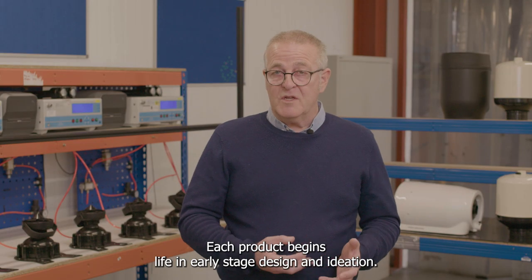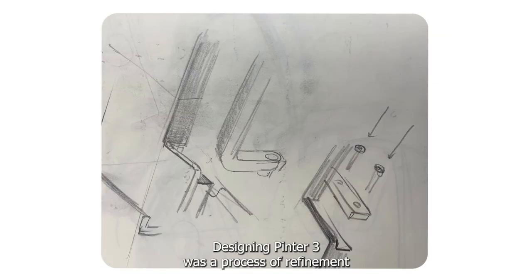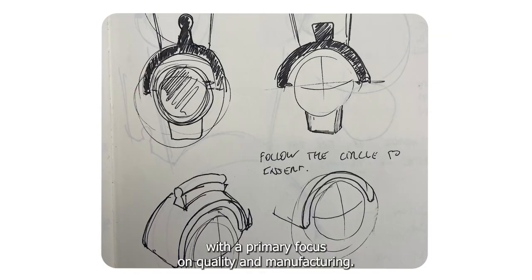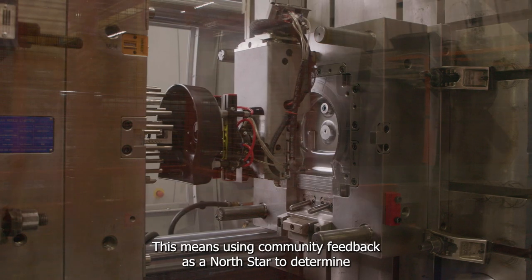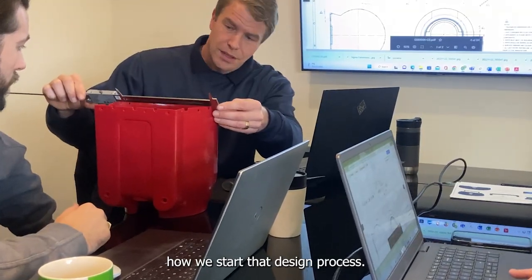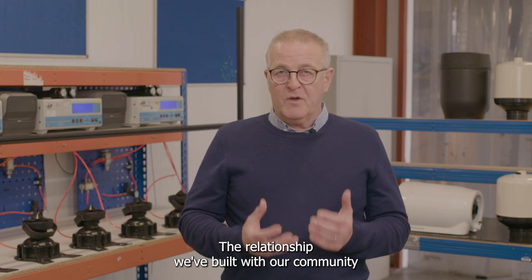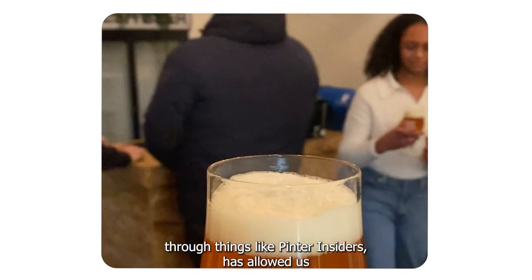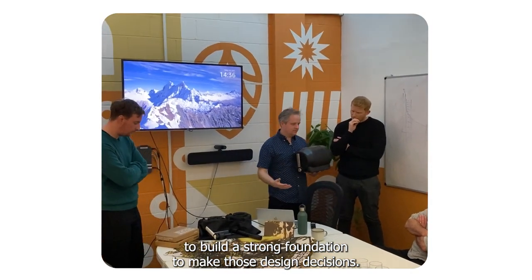Each product begins life in early stage design and ideation. Designing Pinter 3 was a process of refinement with a primary focus on quality and manufacturing. This means using community feedback as a North Star to determine how we start that design process. The relationship we've built with our community through things like Pinter Insiders has allowed us to build a strong foundation to make those design decisions.